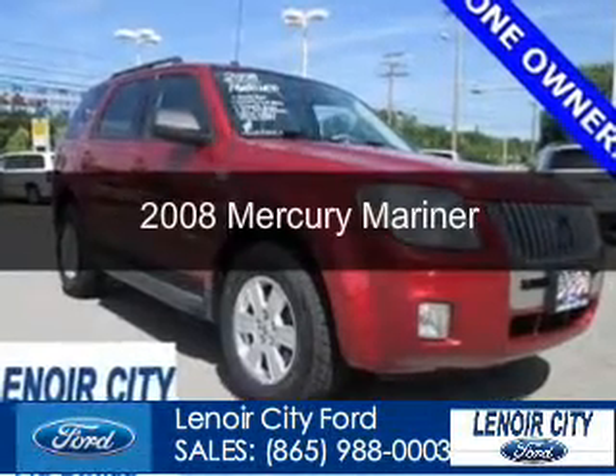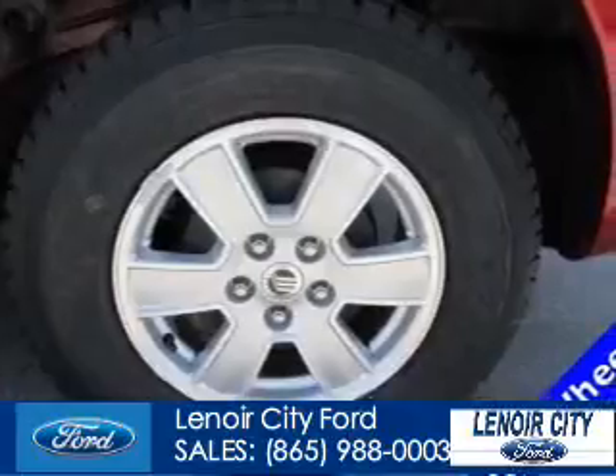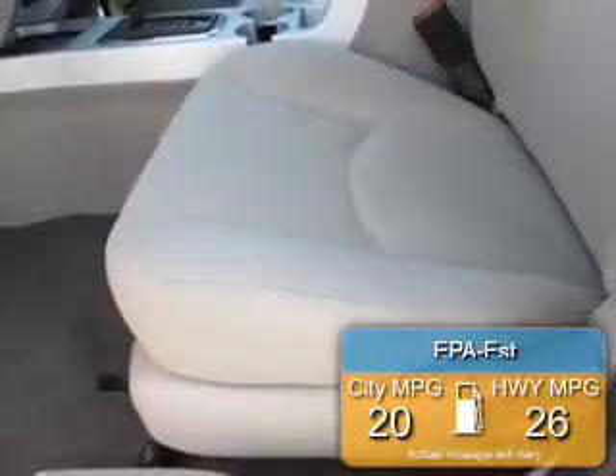This is a used 2008 Mercury Mariner, powered by front-wheel drive, four-cylinder engine, and a four-speed automatic transmission. Great fuel efficiency saves you money by requiring fewer trips to the gas station.